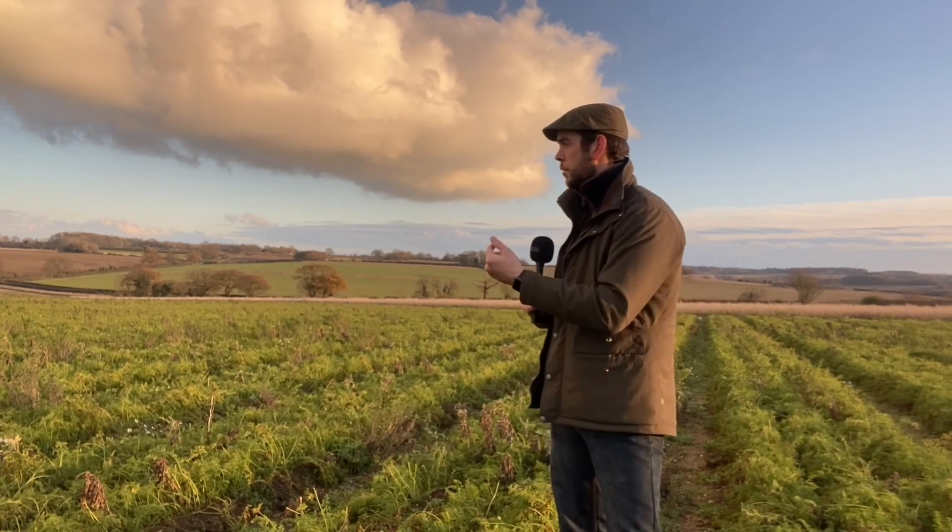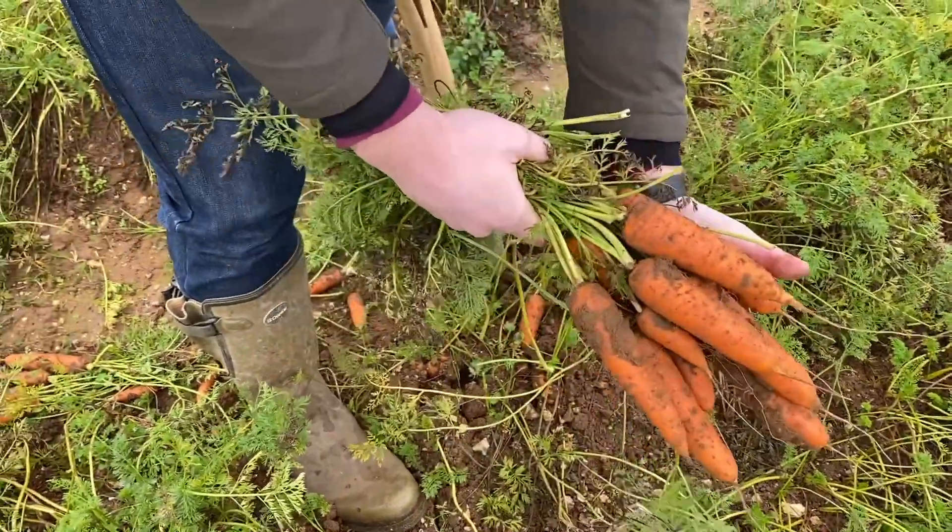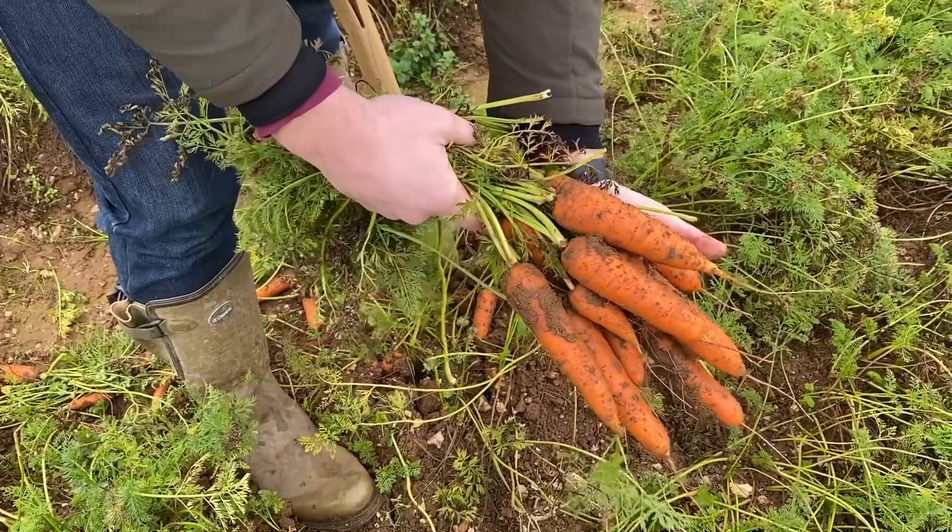We don't grow or have production on a field of any one thing for more than one year every seven or eight, sometimes even up to ten years. For example, I'm stood in a field of carrots now and once we've harvested these this year we wouldn't expect to come back into this field for a minimum of another seven years, so for the next six years we would have a different crop in situ.